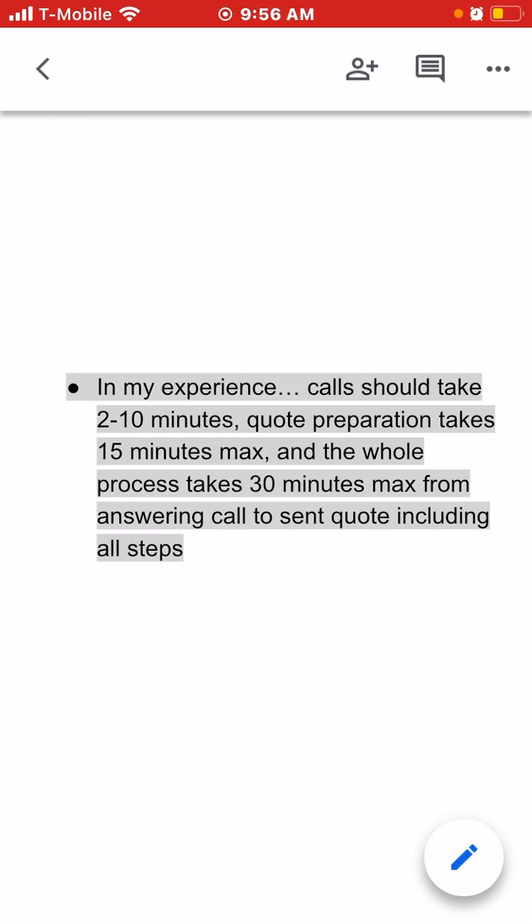In this video we're going to go over a tip in regards to office managers, virtual assistants, anyone involved in the process of preparing quotes. That goes from answering the phones, collecting all the information we need, taking that information and plugging it into Google Earth and our calculators, preparing the quote, and then sending the quote to the customer. That's the quote process I'm talking about.